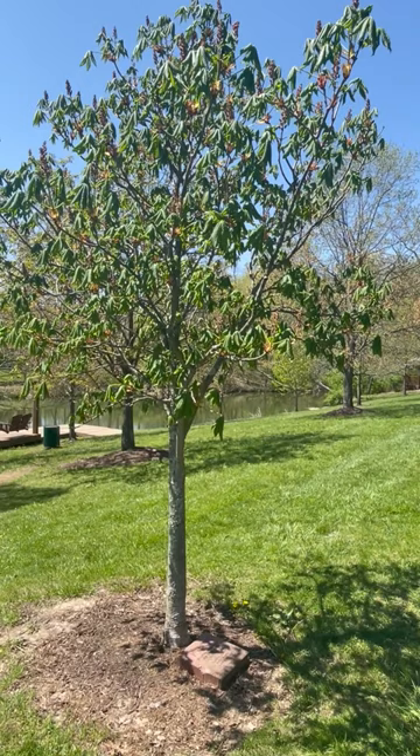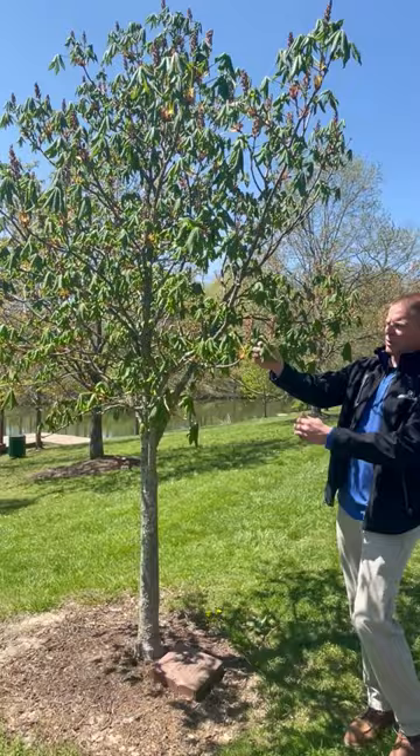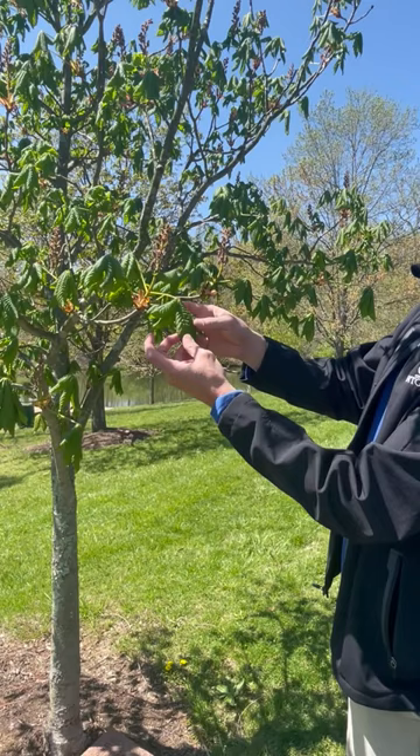In the spring the leaves emerge this green color here, as you can see. They resemble the buckeye leaf, so sometimes they're easily mistaken for a buckeye.